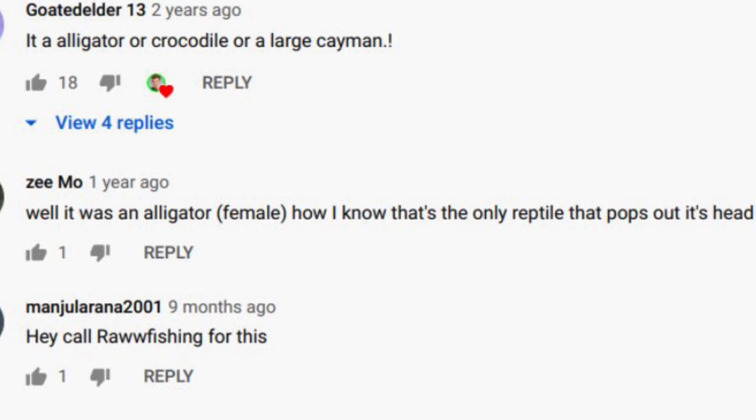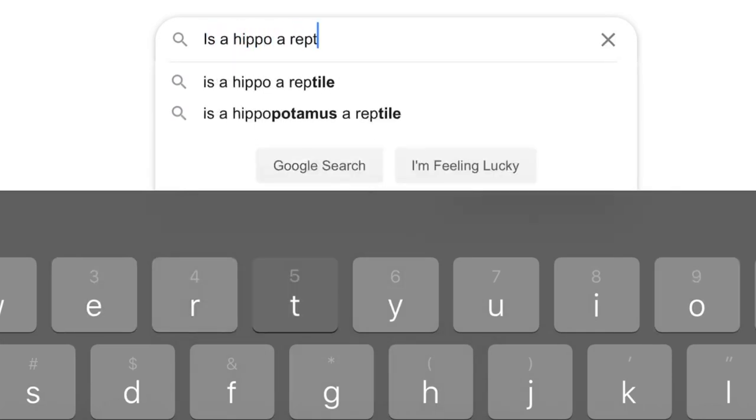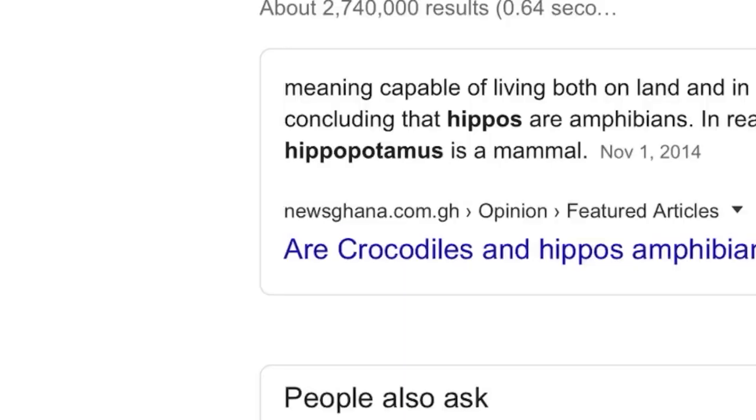But how I know that — the only reptile that pops out its head. What about hippopotamuses? That's a reptile, right? It's an alligator or crocodile or a large caiman. What's a caiman? Oh, of course, they spelled it wrong — it's C-A-I-M-A-N, but they spelled it C-A-Y-M-A-N. Hey, call raw fishing for this. The monster is an alligator. Does he think every YouTuber just has someone's phone? Like raw fishing, for example? That's definitely an alligator.